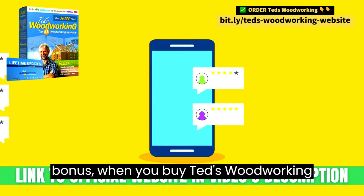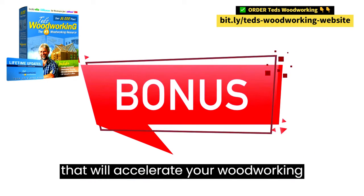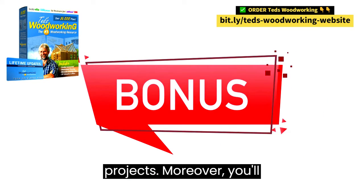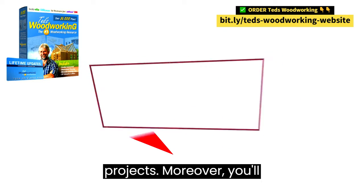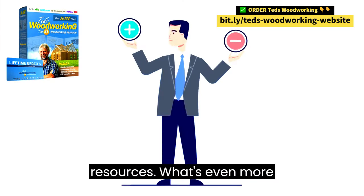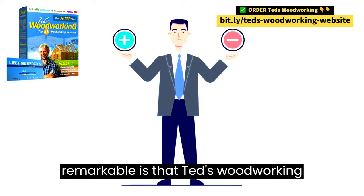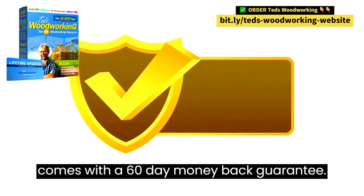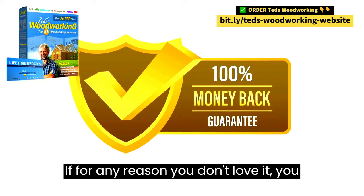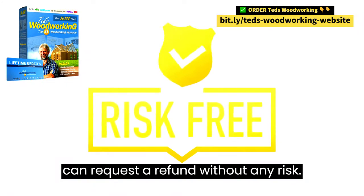As an added bonus, when you buy TED's Woodworking today, you'll receive four exclusive bonuses that will accelerate your woodworking projects. Moreover, you'll enjoy free lifetime updates, ensuring you stay up-to-date with the latest resources. What's even more remarkable is that TED's Woodworking comes with a 60-day money-back guarantee. If, for any reason, you don't love it, you can request a refund without any risk.